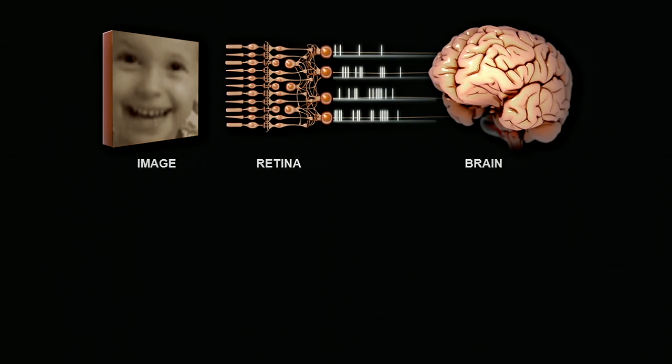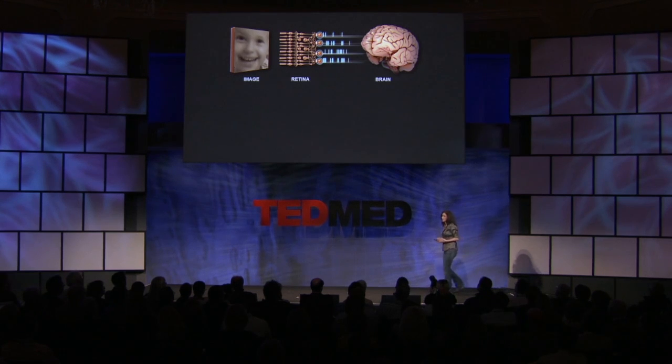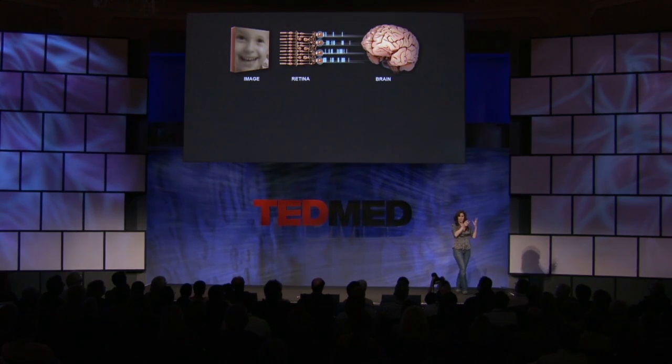Here you have a retina. So you have an image, a retina, and a brain. When you look at something, like this image of a baby's face, it goes into your eye and it lands on your retina, on the front-end cells — the photoreceptors. Then the retinal circuitry, the middle part, goes to work on it. It performs operations on it, extracts information from it, and converts that information into a code — in the form of these patterns of electrical pulses that get sent up to the brain. This pattern of pulses here actually means baby's face, so when the brain gets this pattern of pulses, it knows that what was out there was a baby's face.